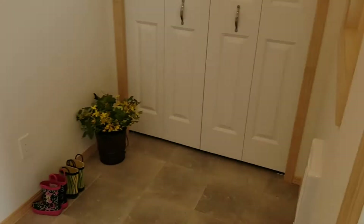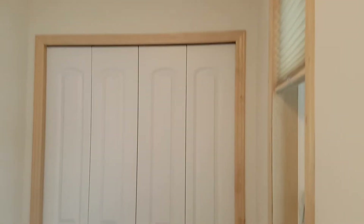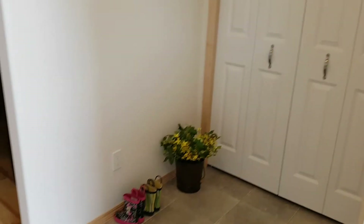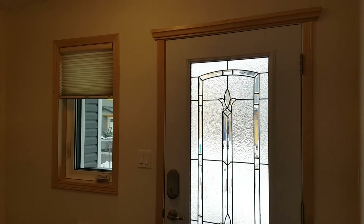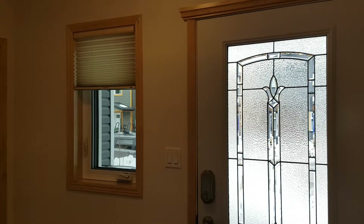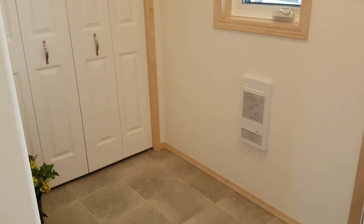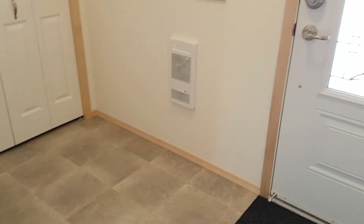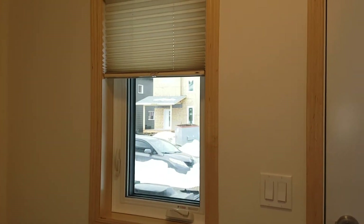This entryway here — when you have company come and they park on the street, this is where they'll come in. Really good size entry. Custom blinds throughout, good size closets, electric heating throughout. Every detail — quad pane windows. Look how beautiful that trim is.